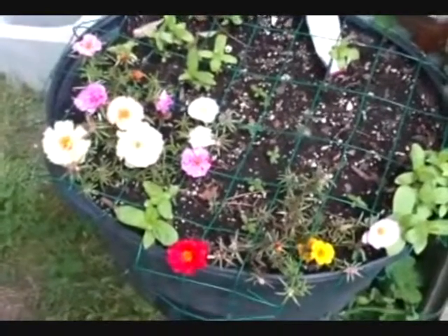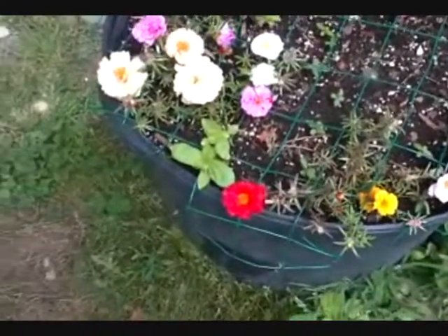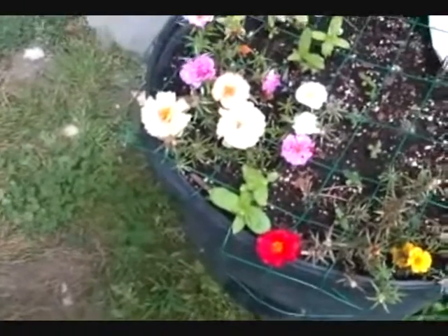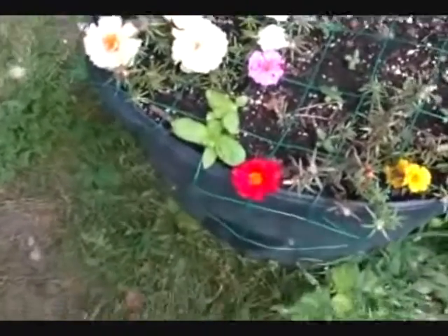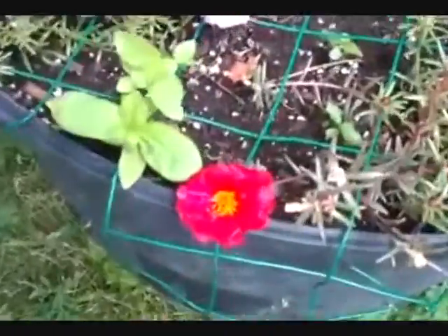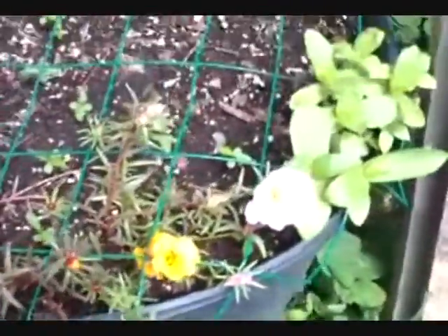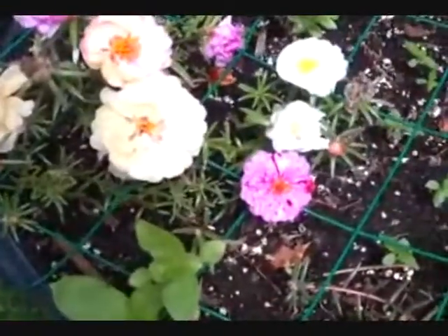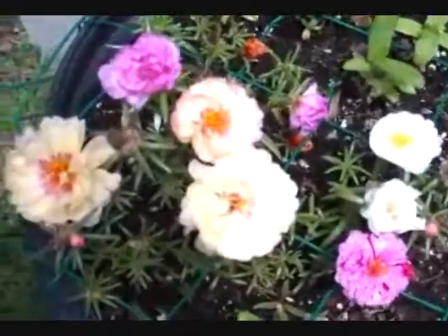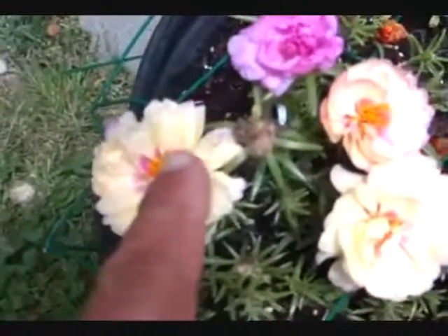Here's a flower box I'm working on — it's a work in progress. I was hoping the sun would come back out. Hopefully you can see all the pretty colors. I've got reds and yellows, and there's a pink in there too.